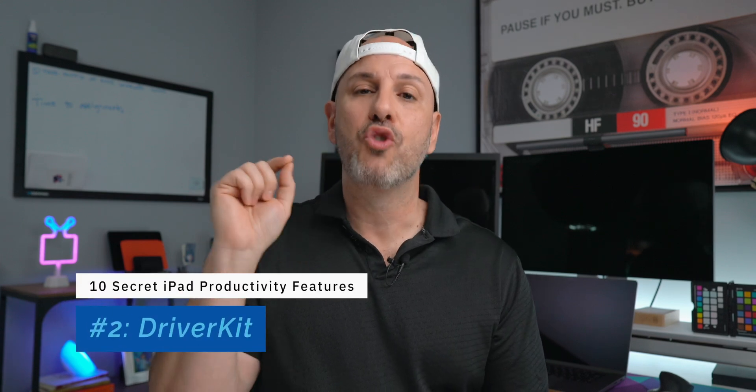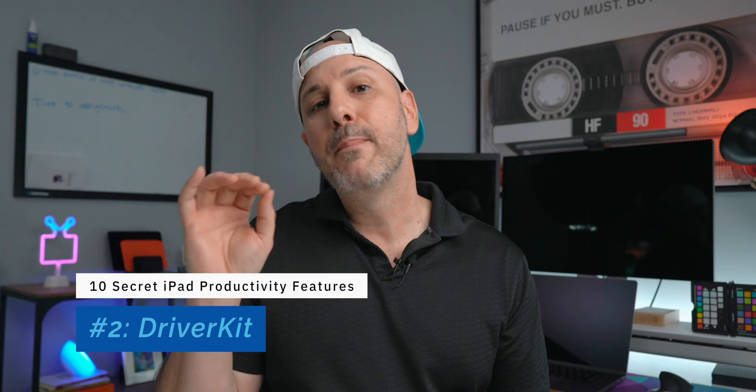Number 2 is Driver Kit. It might sound boring, but Driver Kit gives you the ability to plug devices into your iPad — or even your iPhone, if we get a USB-C iPhone — and have those devices automatically registered and recognized through the operating system. It's a discovery and negotiation process between the device and your iPad. This means you'll be able to more reliably use USB-C, audio, and video interfaces with your iPad — a big win for podcasting and video recording.